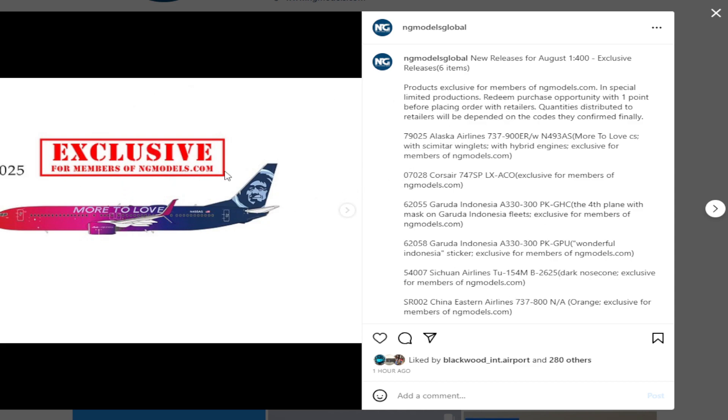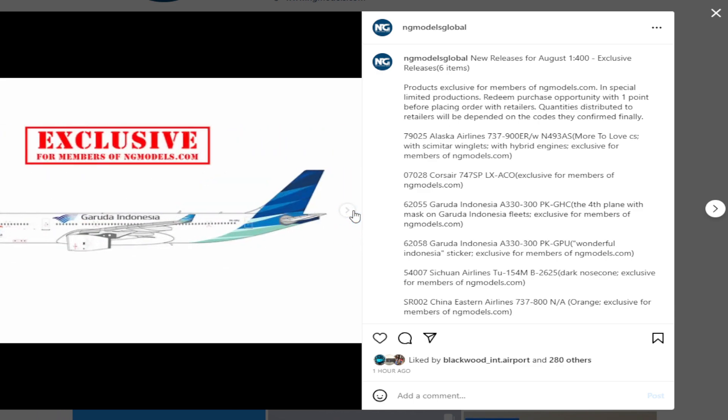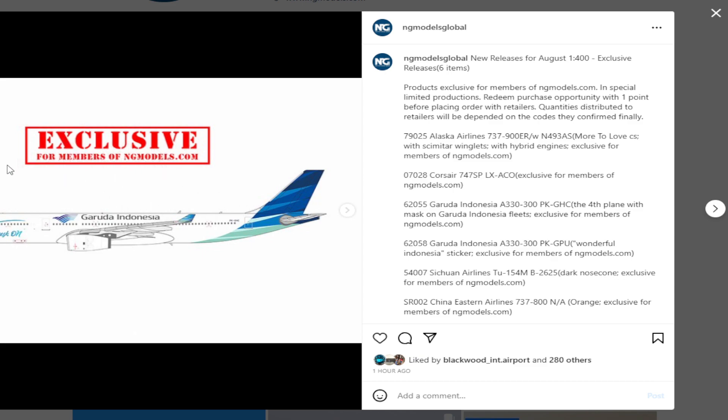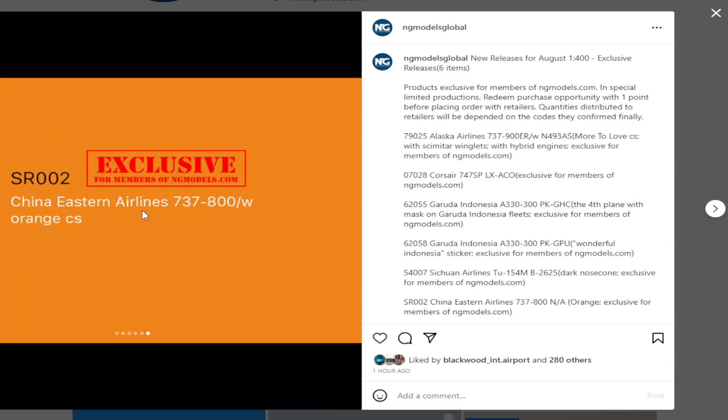So in these exclusive releases we have the Alaska 737-900 in the 'More to Love' livery, a Corsair 747SP, a Garuda Indonesia A330-300, another Garuda with a mask on, then a TU-145 from Sichuan Air, and a China Eastern 737-800 — it says 'orange exclusive for NG members.' I don't know exactly what the orange color scheme is, but it's probably a special China Eastern scheme — they have loads of them.